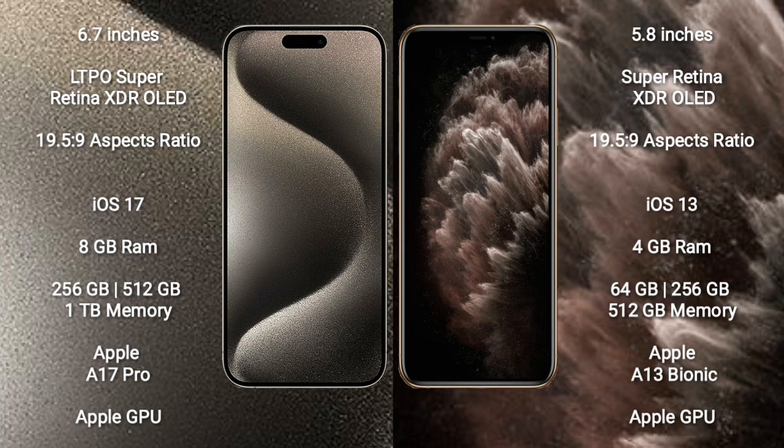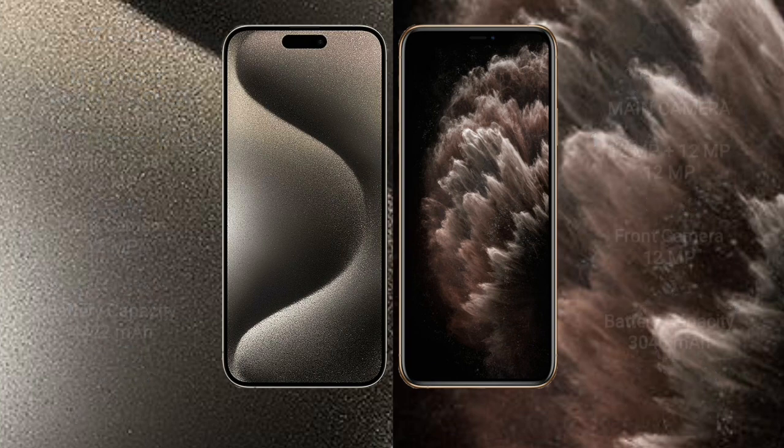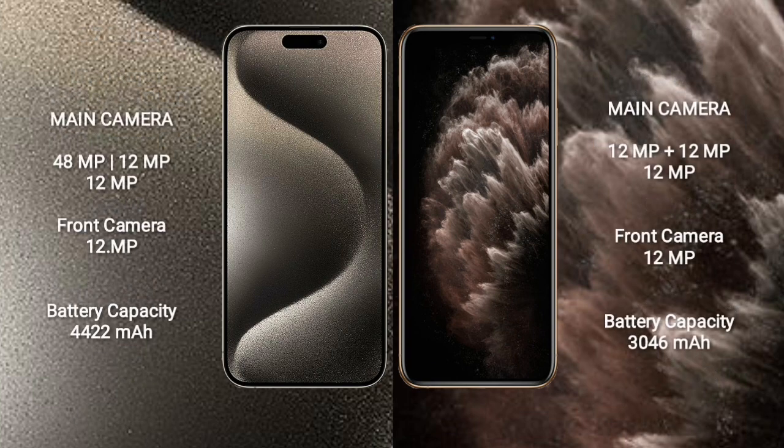iPhone 15 Pro Max features a triple rear camera setup: 48MP + 12MP + 12MP, and a 12MP front camera. iPhone 11 Pro features a triple camera setup: 12MP + 12MP, and a 12MP front camera.